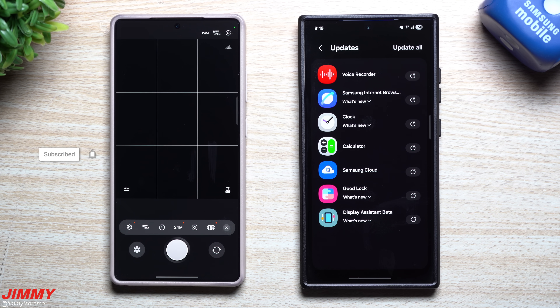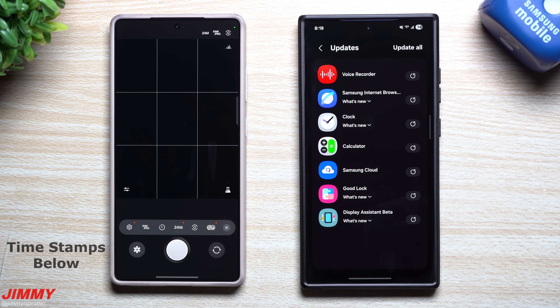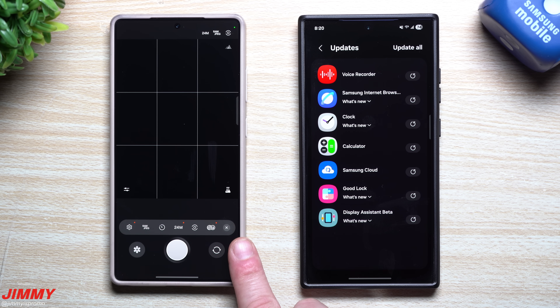Hey everybody, welcome back to the channel. My name is Jimmy, and as of the recording of this video it is March 12th, a little after 8 PM. Samsung has launched several application updates for your Samsung Galaxy devices running on Samsung One UI 7 with Android 15.